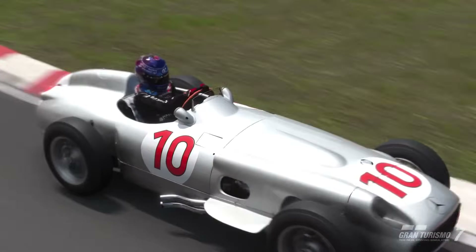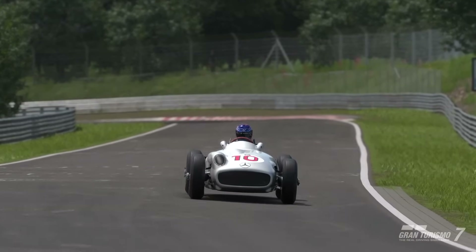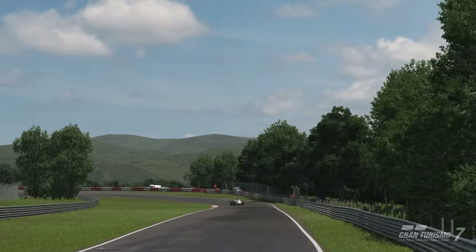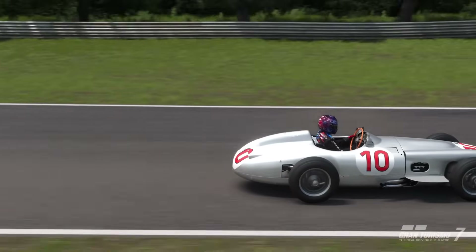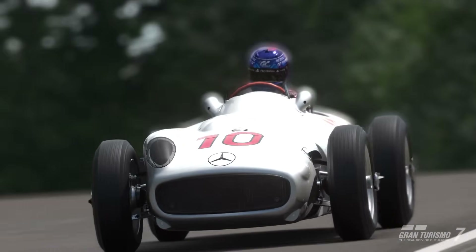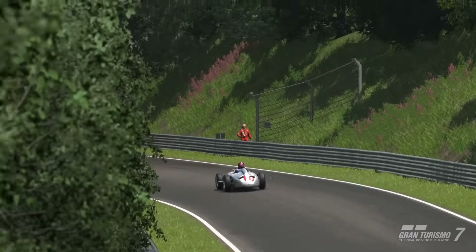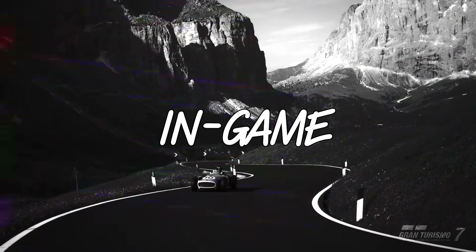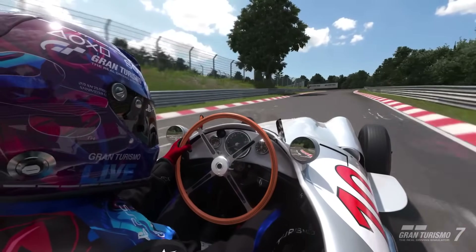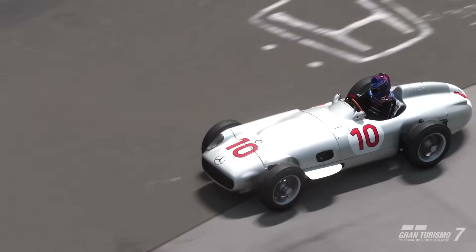In 2013, one of these cars reportedly sold for over £20 million, making it one of the most valuable cars in the world. Considering its real world worth, the 20 million credit in-game price of Gran Turismo 7 seems somewhat justified from a historical perspective, as these cars are clearly sought after. The W196R is undeniably a racing legend both on track and in the history books, and now thanks to Gran Turismo 7, players can experience this masterpiece in digital form — provided you can afford its hefty price tag.